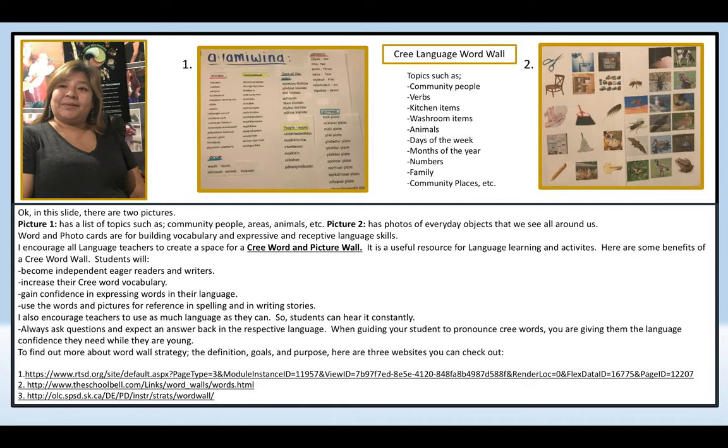Here are some benefits of a Cree word wall. Students will become independent, eager readers and writers, increase their Cree word vocabulary, gain confidence in expressing words in their language, and use the words and pictures for reference in spelling and in writing stories. I also encourage teachers to use as much language as they can so students can hear it constantly. I always ask questions and expect an answer back in their respective language. When guiding your student to pronounce Cree words, you are giving them the language confidence they need while they are young.